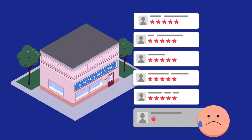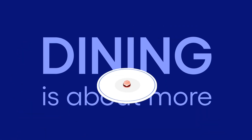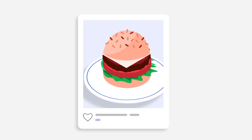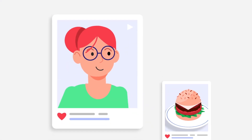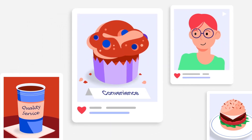One bad review can harm a brand's reputation in the restaurant world. Dining is about more than just the food — it's about delivering a memorable experience to customers through elements such as quality service, convenience, and consistency.